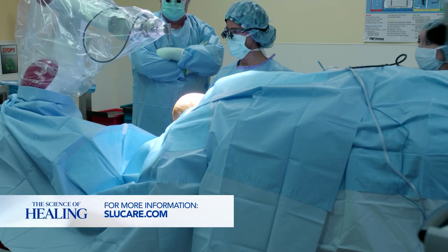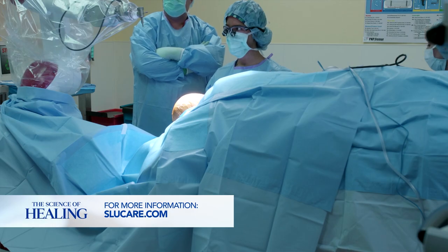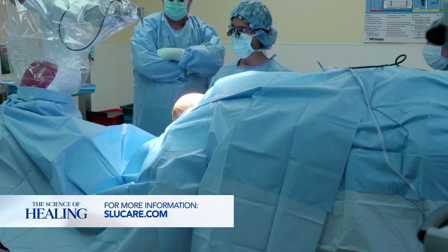When robotic technology was developed, there were several companies that came out with these robots specifically for this type of procedure.